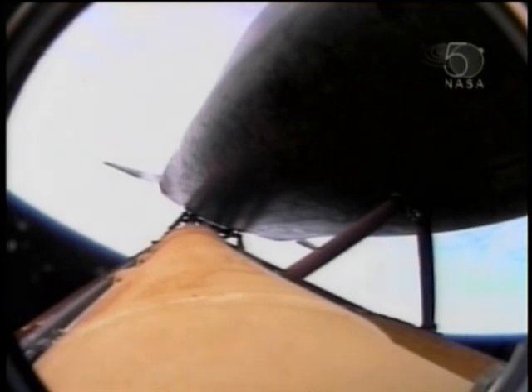But we have three solid main engines, along with the auxiliary power units and the fuel cells. At the three-minute mark into the flight, Atlantis 47 miles in altitude, 87 miles downrange, traveling almost 4,000 miles an hour.